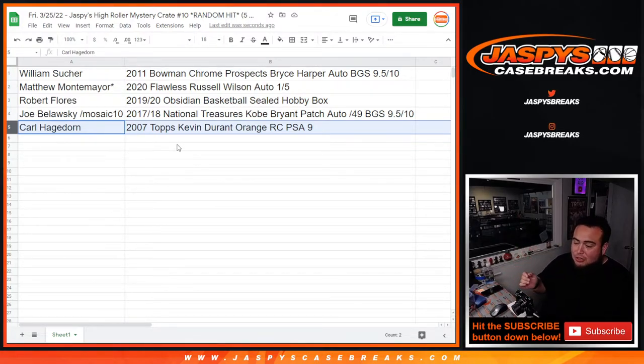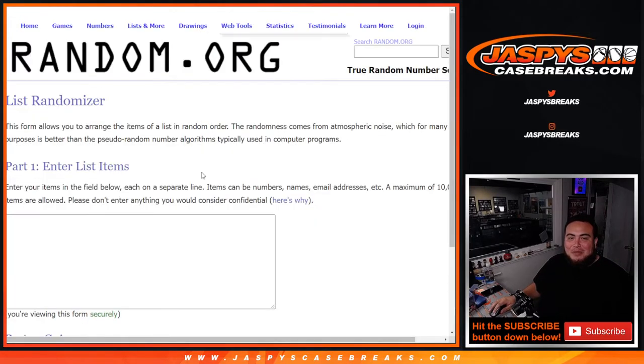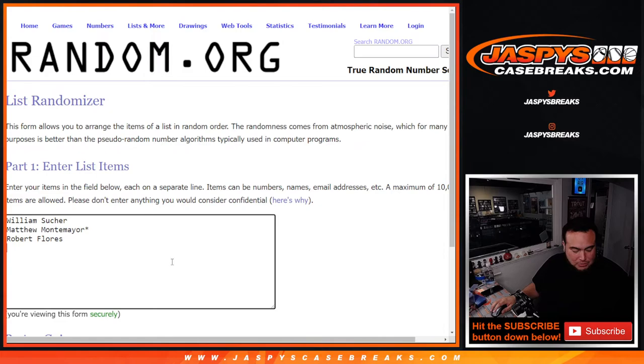Even though right now the Nets are in the play-in tournament, they're probably the most dangerous 8-seed in the East with Kyrie and Durant — they're just solid. Congratulations to everybody; you all got something nice. Joe, unfortunately you won't have the opportunity to win the Vladdy jersey, but I think you'll be okay with that. Let's quickly copy and paste the other four customer names and give away that jersey.